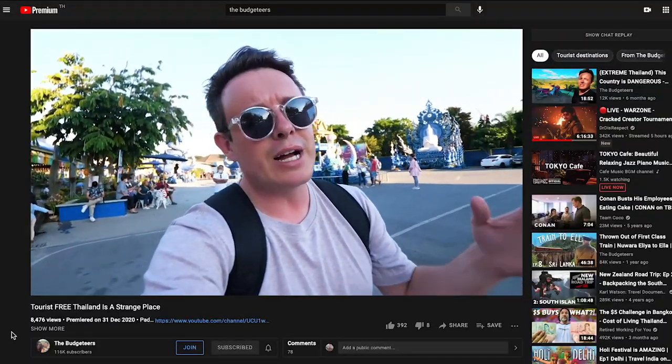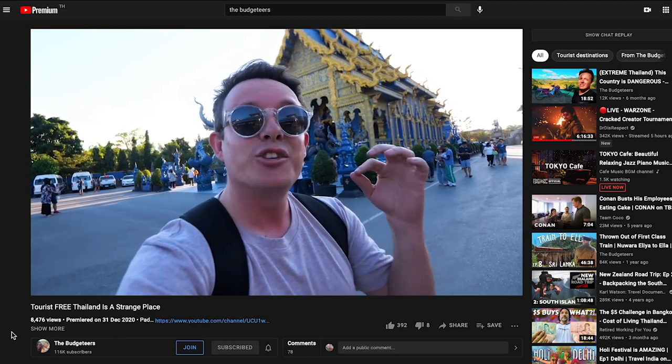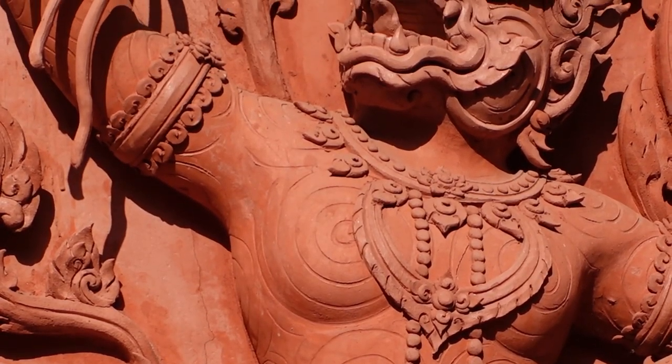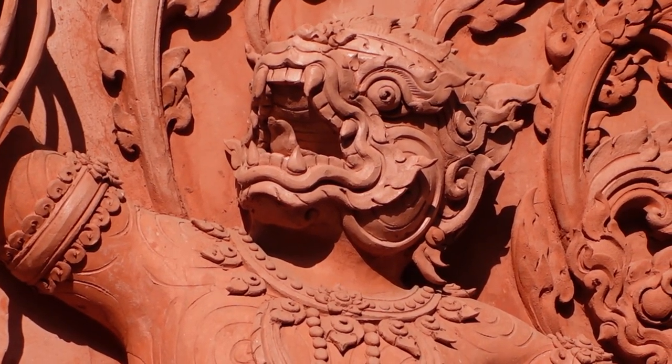You might be wondering why it's red — we've visited the white temple and the blue temple in Chiang Rai, which are those colors for different reasons. The reason this one is red is simply because it's not finished yet. It cost millions and millions of baht to get to this stage, and now they're fundraising for more artists to come and finish the paint job. The red is just the clay and the base.